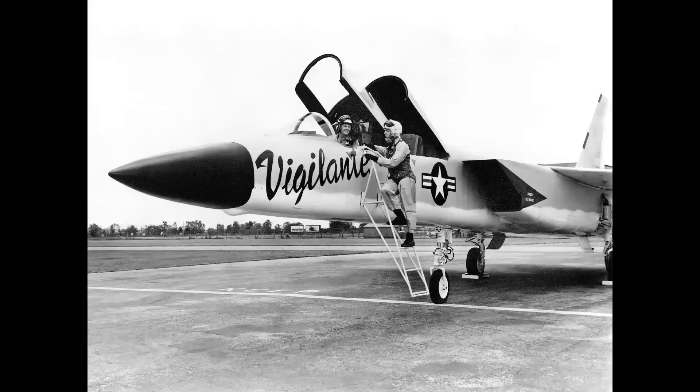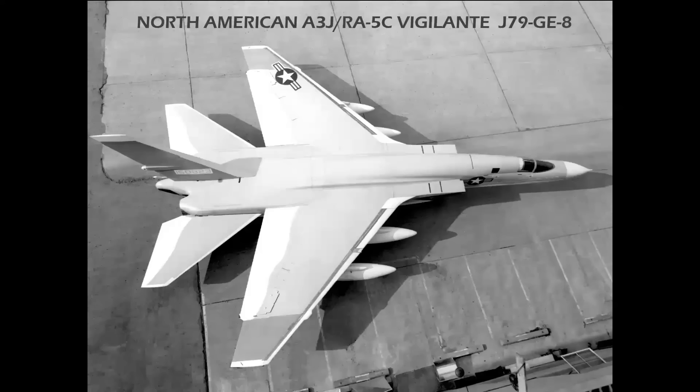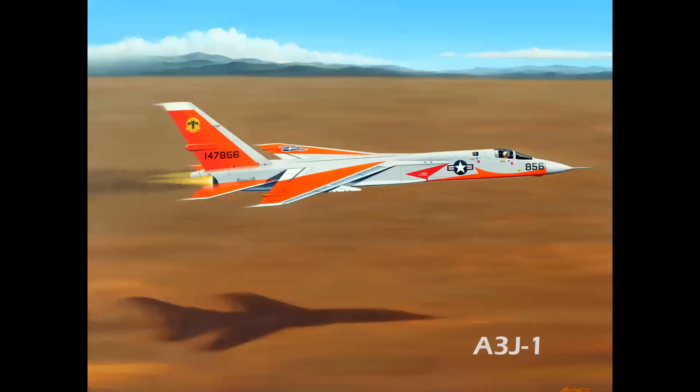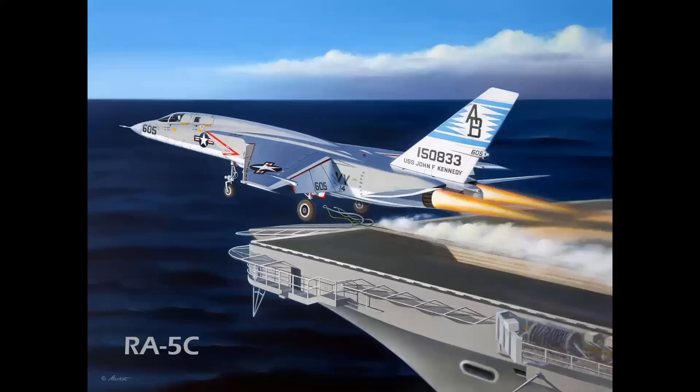And then there was the North American A-3J Vigilante, originally an attack bomber, then morphed into a photo reconnaissance aircraft, the RA-5C. I'm including this photo just because it's so cool, but the airplane never flew with an armament load like you see here — it was a promo shot for North American. The A-3J was an amazing airplane, low and fast on the deck. The RA-5C was considered the Navy's ultimate high-speed photo reconnaissance carrier-based aircraft.